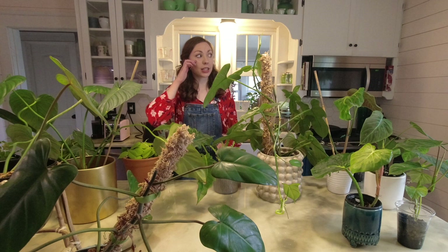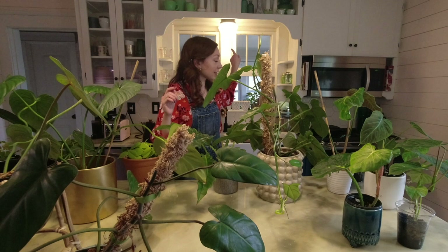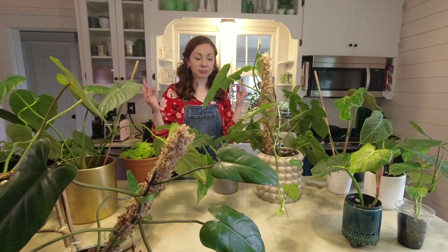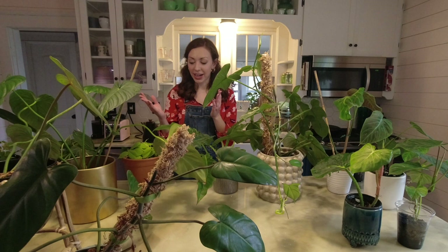First things first, I'm going to apologize for the lighting because it's going to be changing and the camera adjusts to it. What causes it is this light behind me and it's very gloomy today so I have every light facing me that I have available. So it's just going to change a little bit, it might be a little distracting but you should still be able to see the philodendrons, and that's probably why you're here.